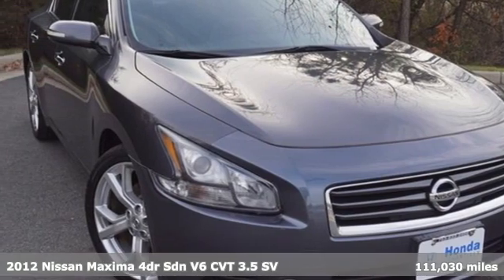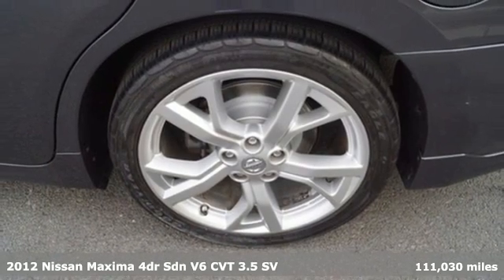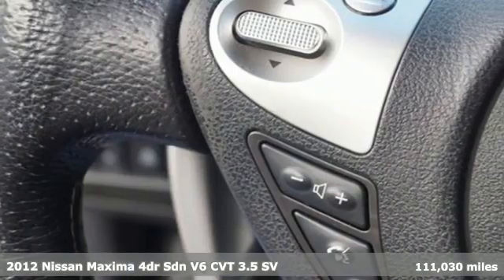Here's a 2012 Nissan Maxima. With sedan practicality and sports coupe power, this Maxima makes performance a four-door word.